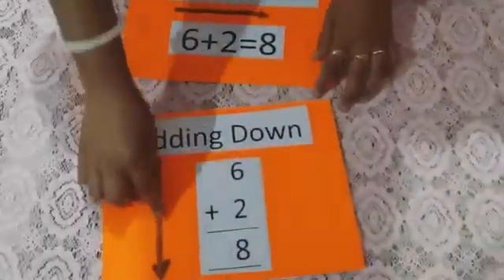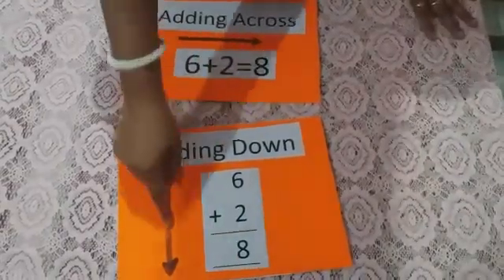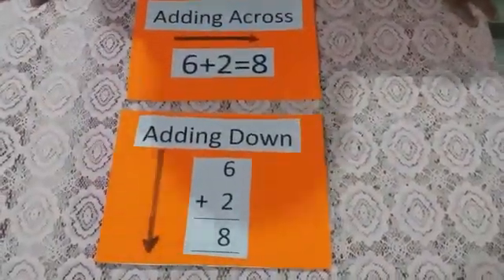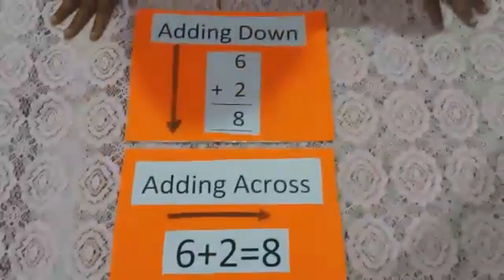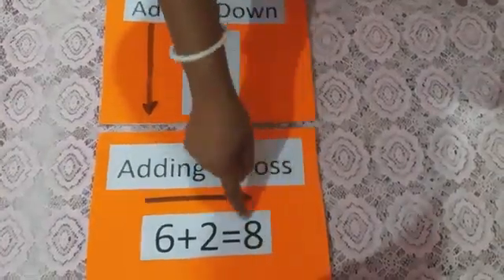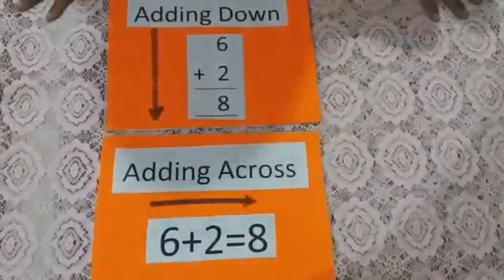Children, there are two ways of writing an addition sum: adding across and adding down. The result is the same in both ways. The result which we get after adding two numbers is called the sum.